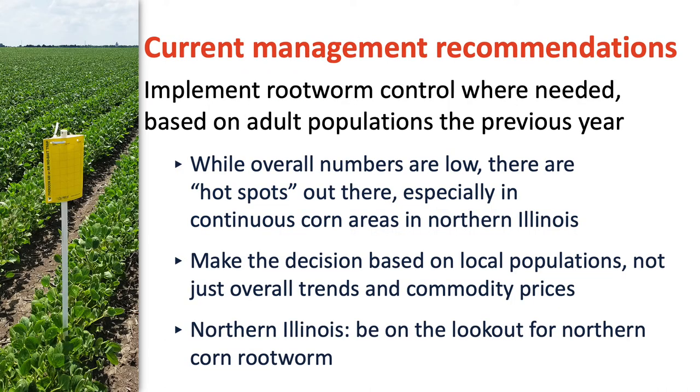In terms of our current management recommendations, the best thing we can do is implement rootworm control where it's needed based on adult populations the previous year. Our numbers are pretty low in Illinois when you compare them to historical averages — that's not to say there aren't hot spots out there. Ideally, we want to have monitoring information from our fields to make that determination. We want to monitor adults in July and August to determine whether we need control the following year, and make that decision based on local populations, not just overall trends. In northern Illinois, if we do have high populations of northern corn rootworm, those are fields we need to follow for multiple years.